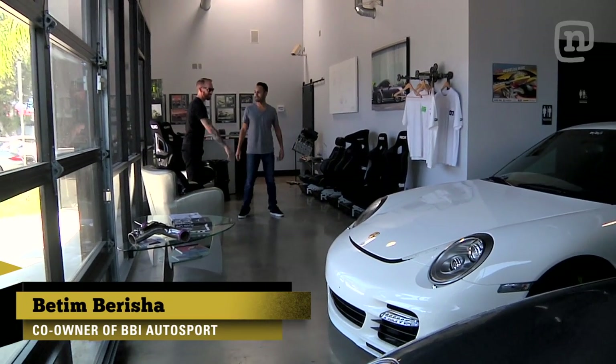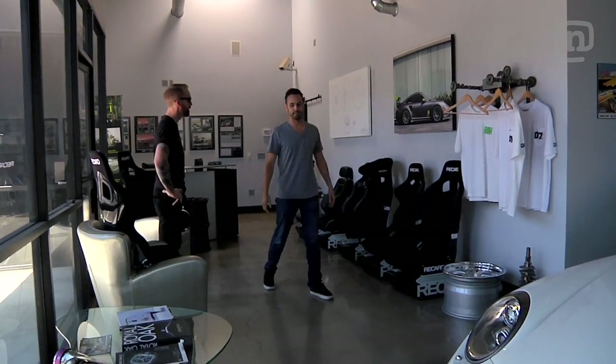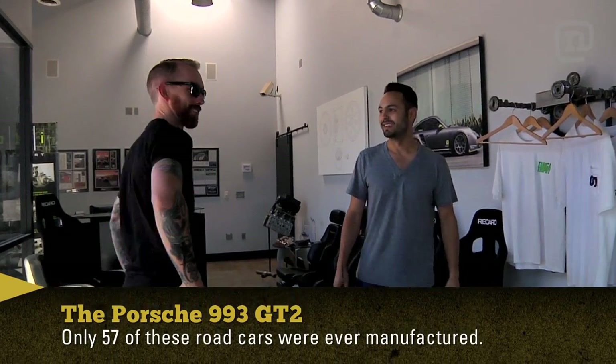Tim, welcome to BBI. This is the showroom. This is a car that we're doing a four liter stroker on — this is an original GT2 that we're gonna do about 850 horsepower package on. Full-on GT2 just sitting in the lobby.